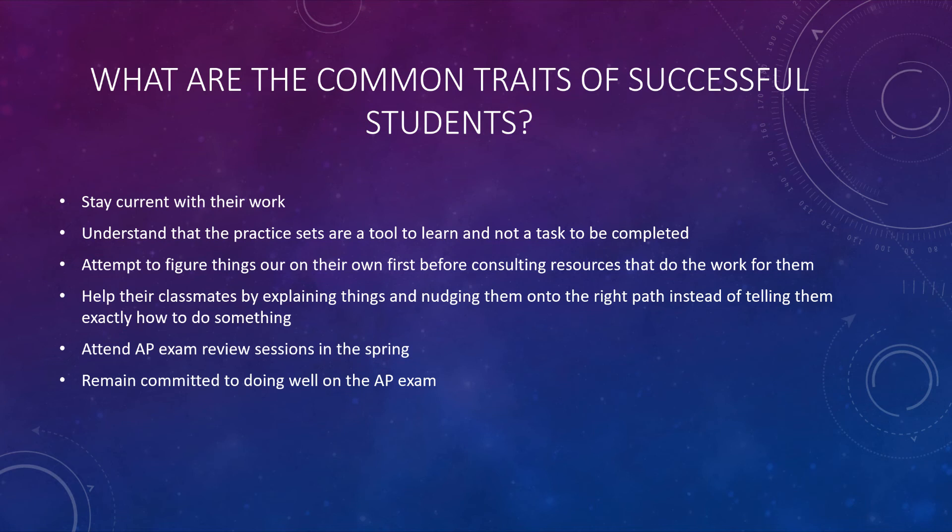Students that are successful also teach their classmates that are struggling, and they work together to gain understanding. They attend the AP exam review sessions in the spring, and even after getting admitted to their university, they remain committed to doing well on the AP exam. Those are the traits that students who do well in this course typically exhibit.